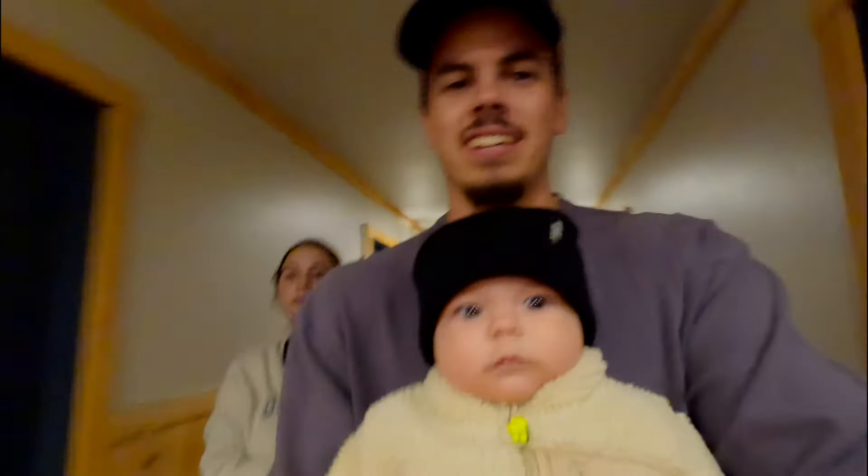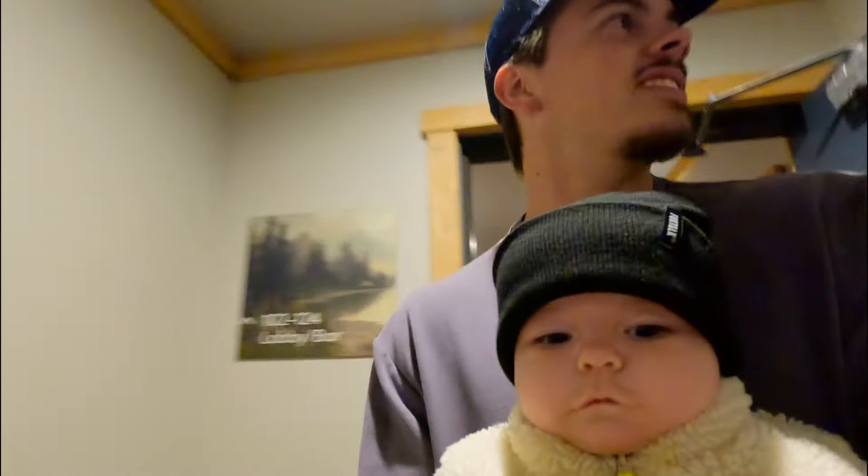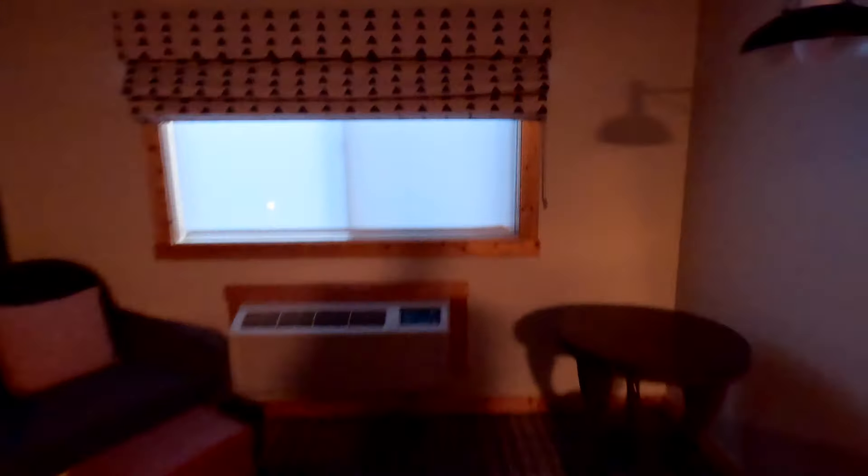We're not camping in the tent today, because when you bring your family you have to make everyone happy — and some people like to have a shower every other day and use the bathroom. Also, it's a lot colder in Mammoth, so it just makes more sense to stay in an Airbnb. We got a cute little place: nice bathroom, big king bed, a window with a perfect view, and even a mini fridge.